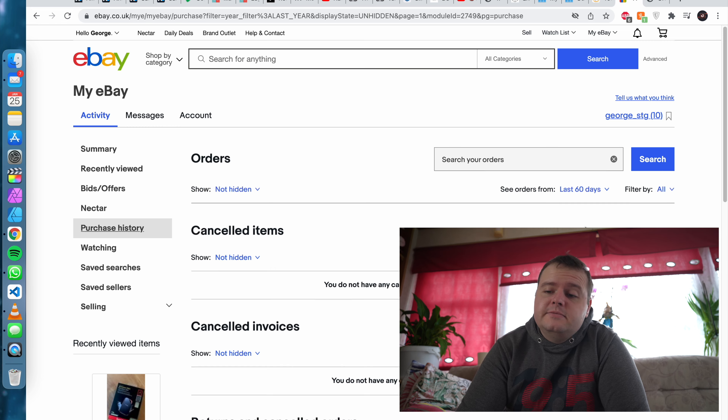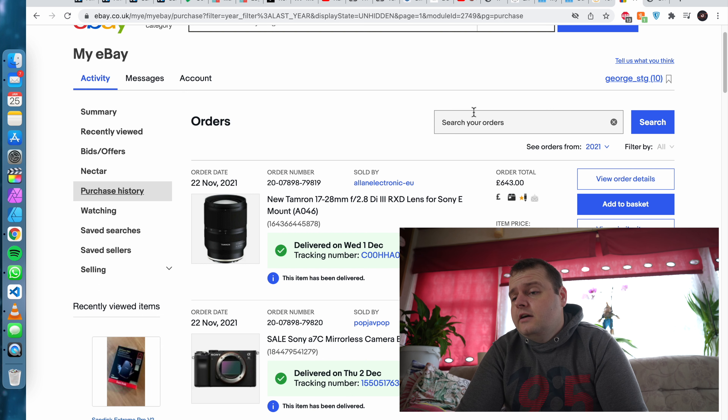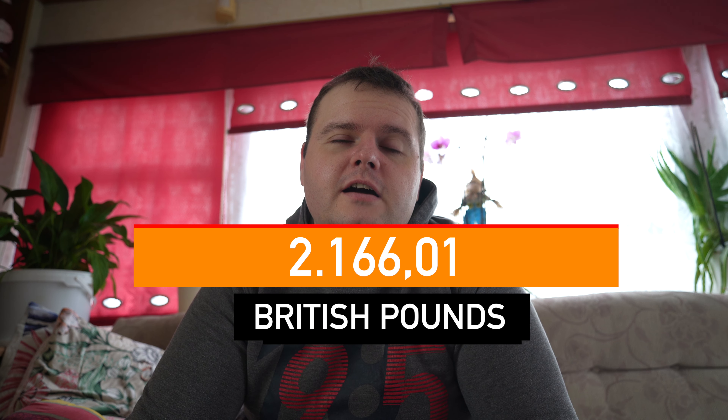Here they are, and the most expensive ones were my camera and the lens I'm using right now. The camera was £1,399 and the lens was £643, which brings the eBay total to £2,166.01.